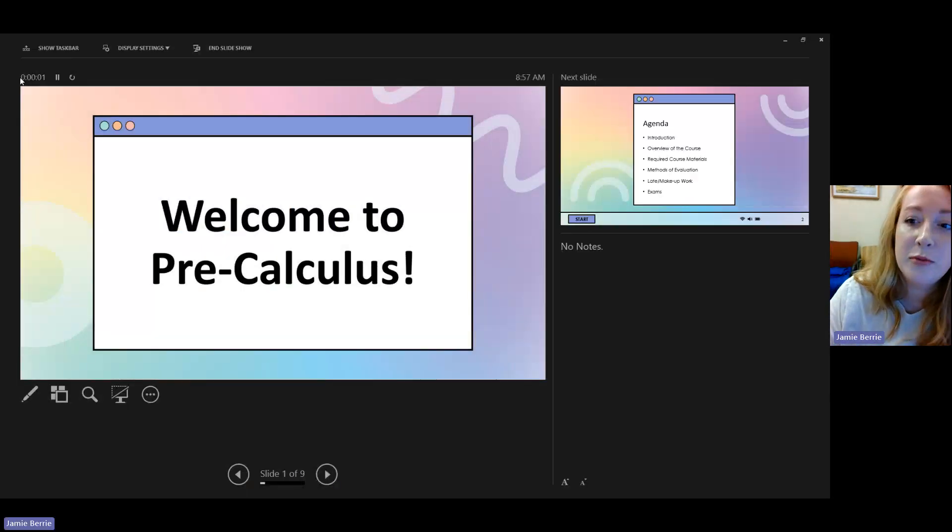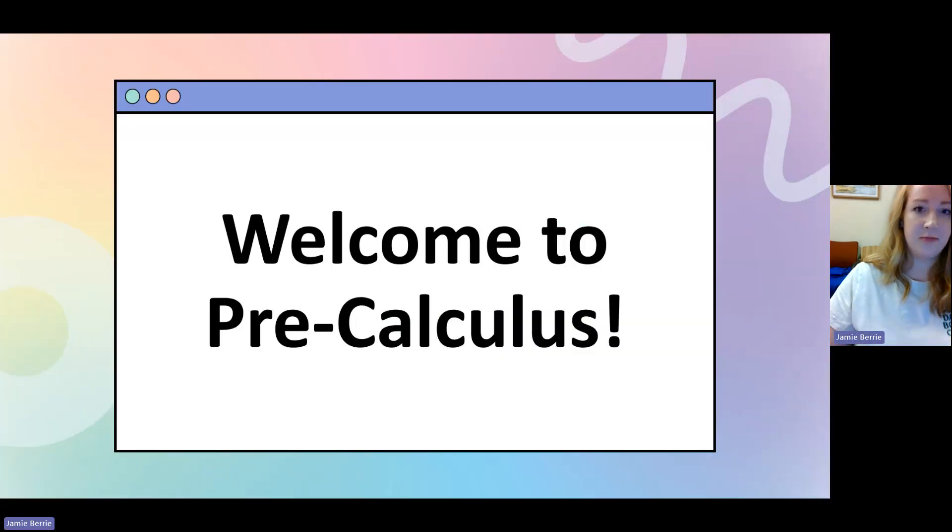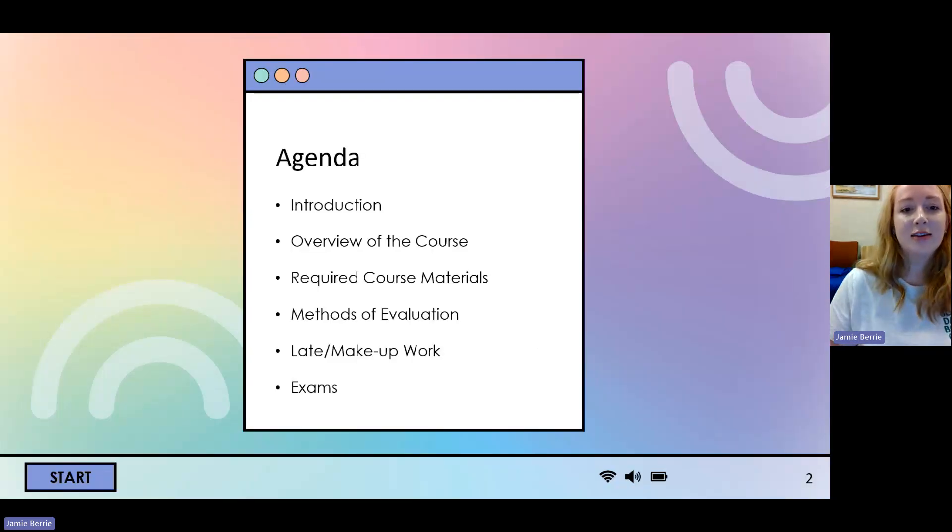Welcome to PreCalculus. On the agenda for this short video is just a brief introduction, an overview of our course, the required course materials that you will need to purchase, the methods of evaluation. We'll talk about how I handle late or make-up work, and then lastly we'll talk about exams.